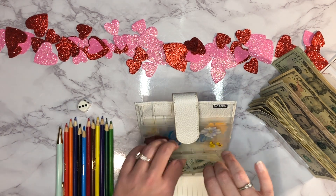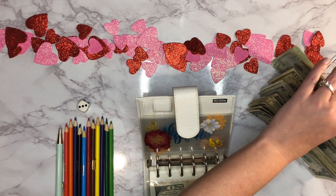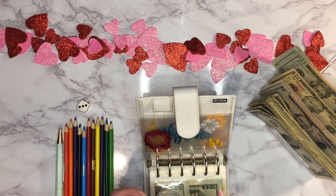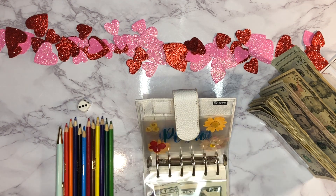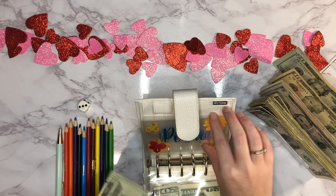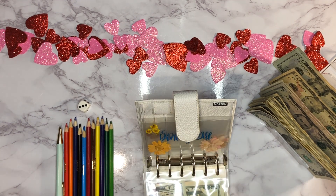Next up is gas, and that gets $60 each week — 20, 40, 60. And then my daughter's piano lessons, that is $20 each week, so I'm going to put $20 in there.